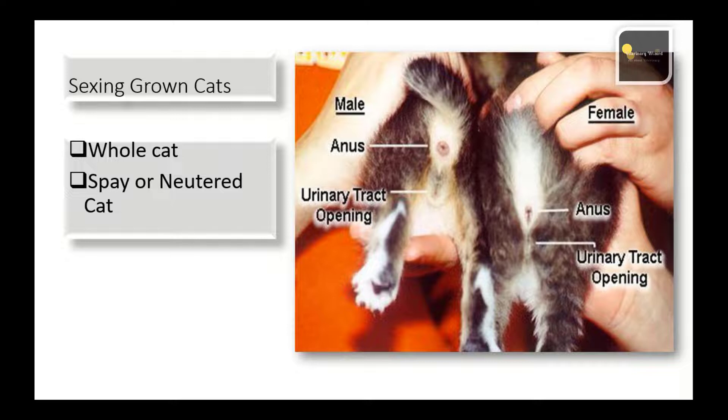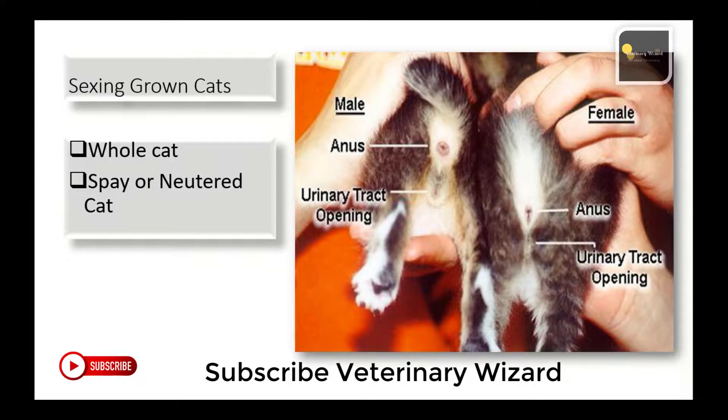A female cat who hasn't been spayed will go into heat roughly every two weeks. During this time her behavior can change drastically as she attempts to find a mate. Unspayed female cats are typically more demanding of attention and vocally louder. Spayed female cats will still show the upside-down exclamation point sign in their genital area.